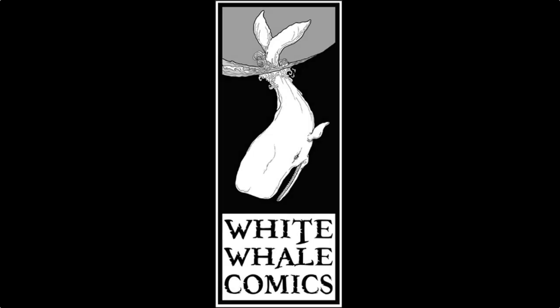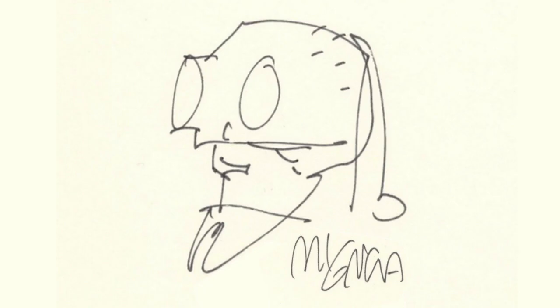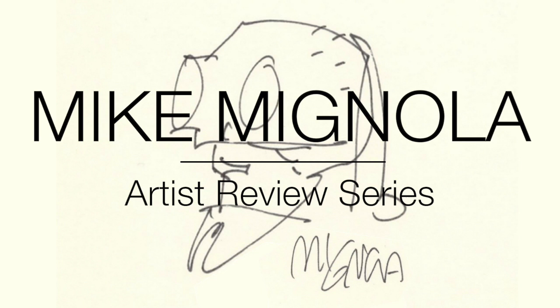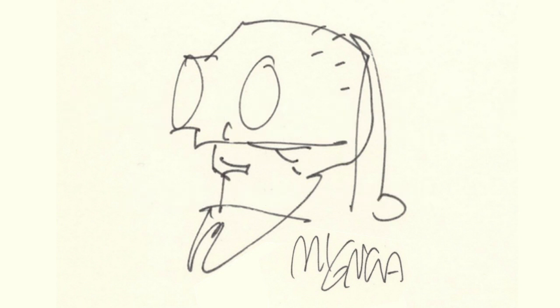Hey, this is Alec. Welcome to White Whale Comics, and welcome to my first official episode of my artist review series. The artist I've selected for the first episode is Mike Mignola, who you may have heard of. He is one of my favorite artists, and so I thought it was appropriate to start with someone who I really love and admire.